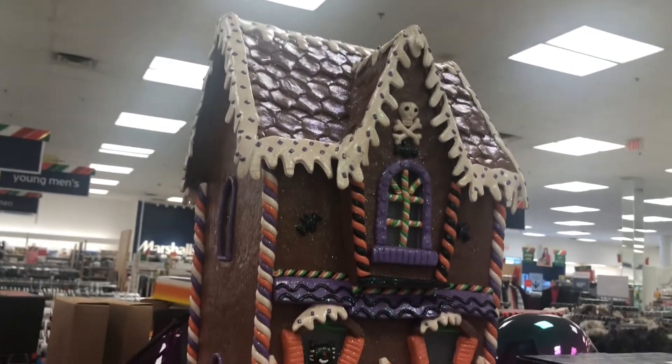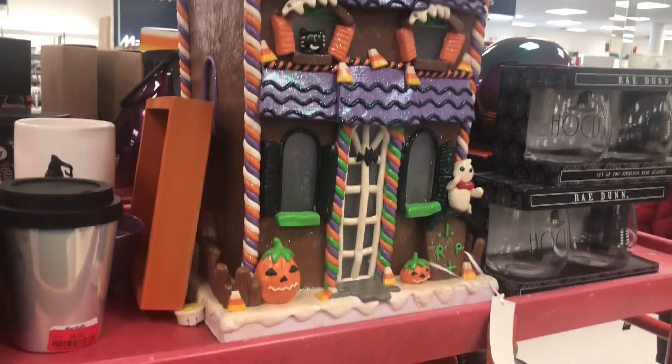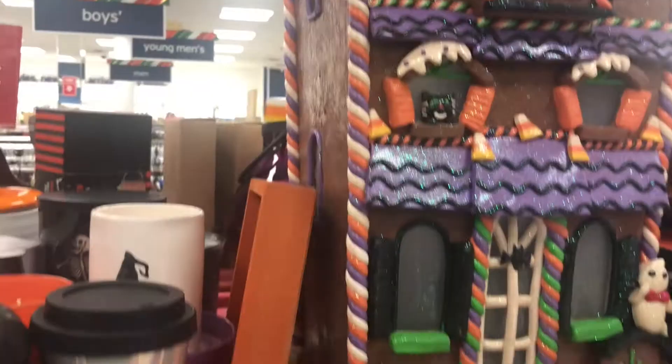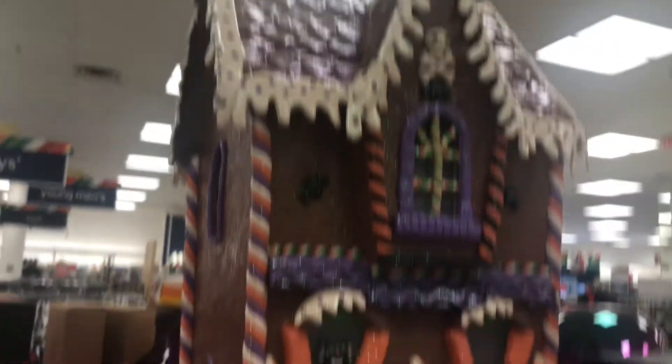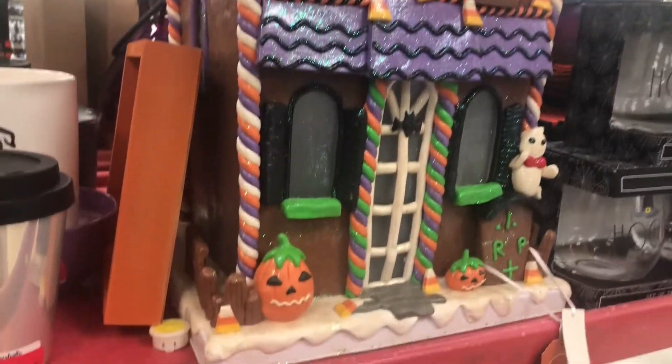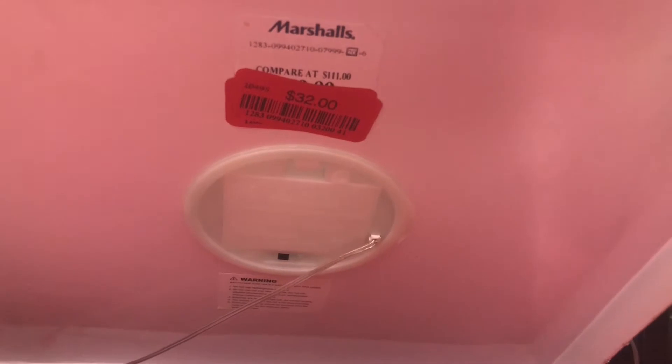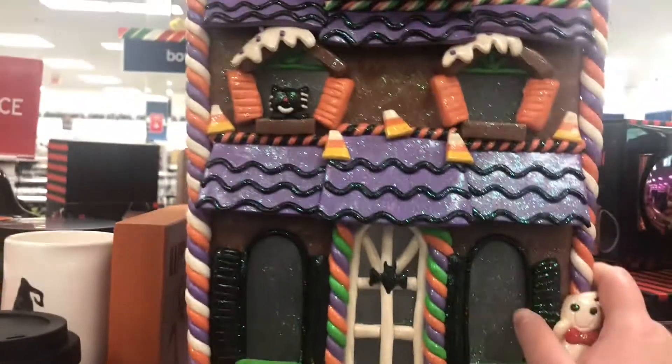Look at this giant gingerbread haunted house-type decoration — it says it lights up! So cute for Halloween. It's on clearance for $32 but it is pretty heavy.